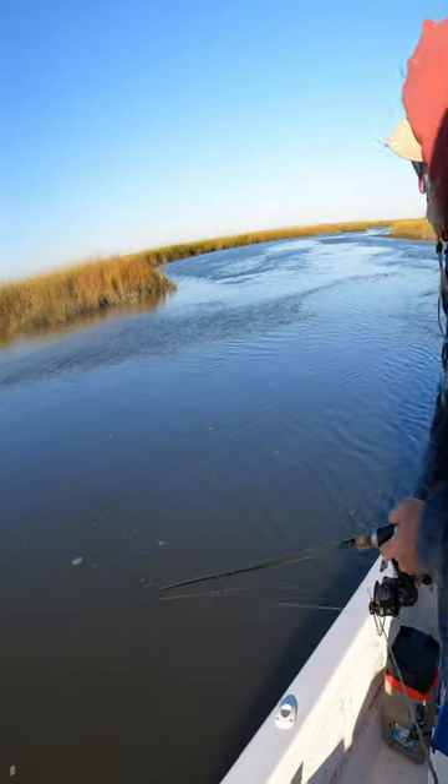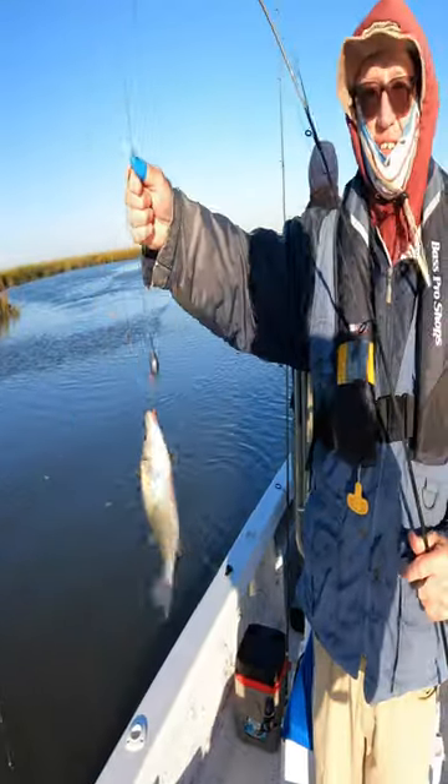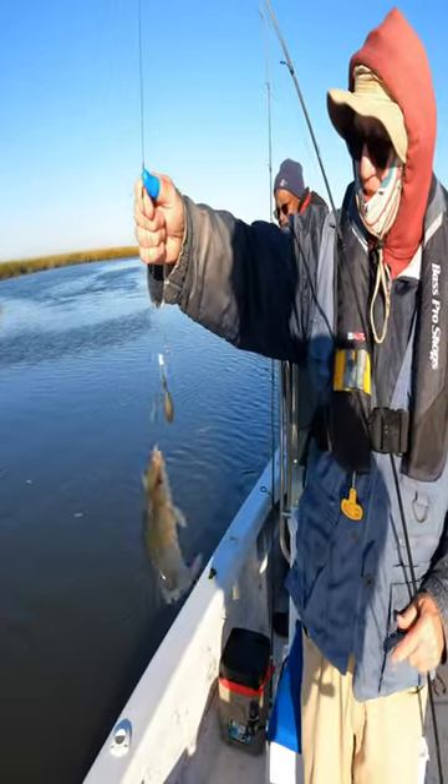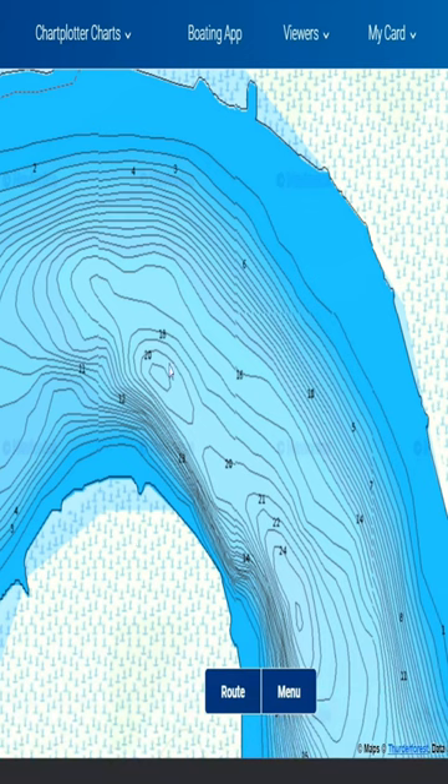Same thing here. This is a different river system — in the previous video I was fishing in Fortescue down in Delaware, but this is the same type of system. There's a 20-foot hole here, a 24-foot hole right adjacent to this point. That would be something I would check out as well.